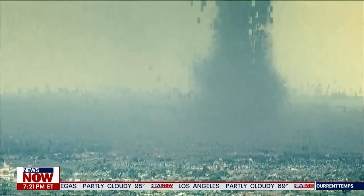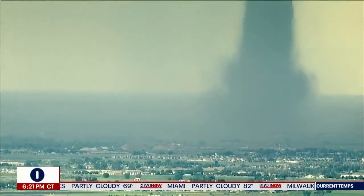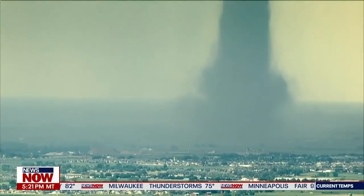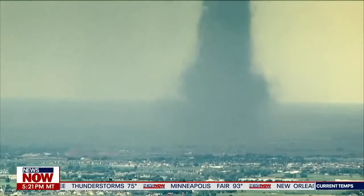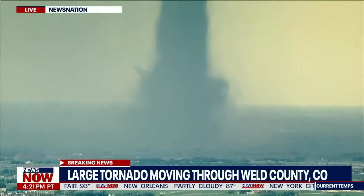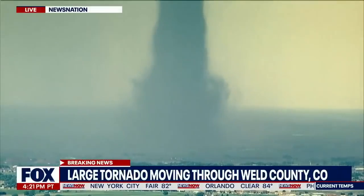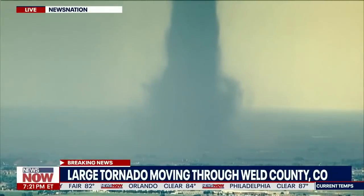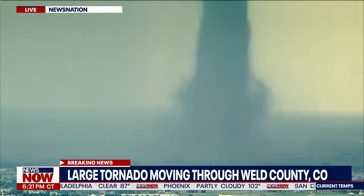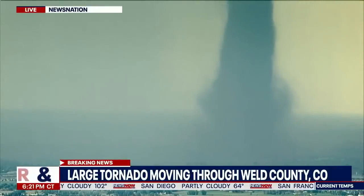I just want to break in here right now because we're getting some really crazy live pictures. This is in Weld County, Colorado, of this funnel cloud that is making its way through this area. You can see how large it is as well. This is some extreme weather coming out of Colorado at the moment. We don't get live pictures like this very often. A large funnel cloud has touched down there and we're monitoring this situation. You can see the size and circumference of this tornado here.